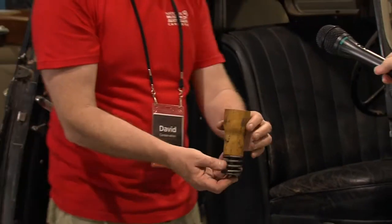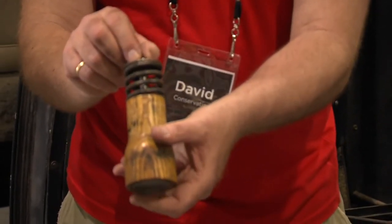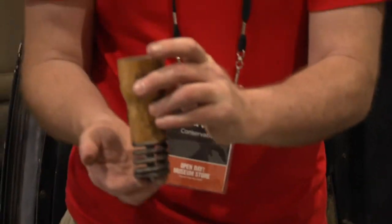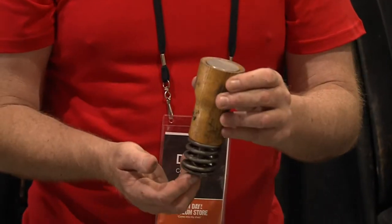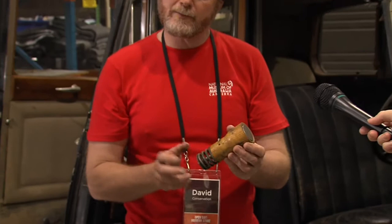And then you have spare valves and valve springs, all in their own little compartments. I don't understand why — the Queen's going to jump out and fit these when the valve spring breaks?